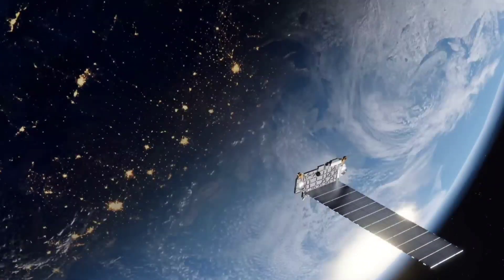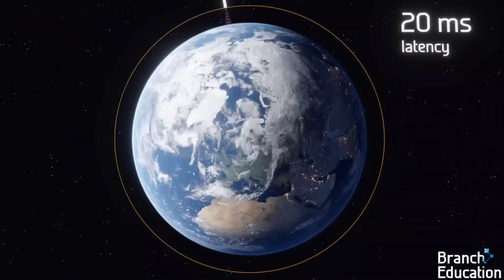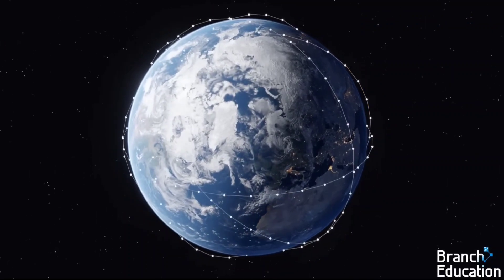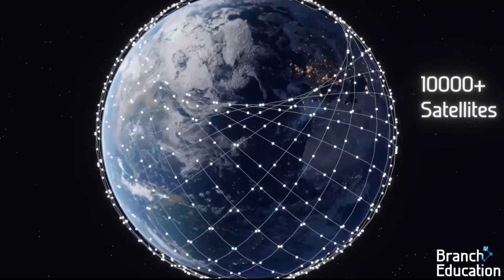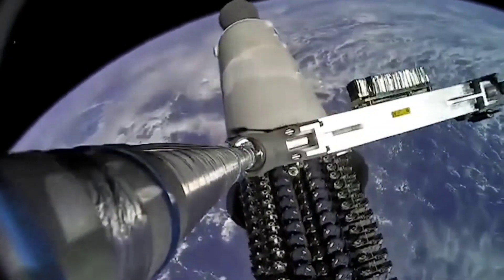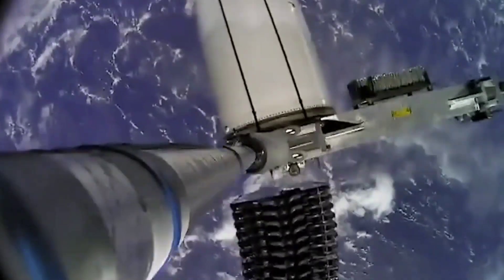SpaceX plans to launch the Mini V2 Starlink satellite in the near future, and they aim to have thousands of these satellites in orbit by the end of the year. This is great news for people who live in remote areas without access to high-speed internet, as the Mini V2 Starlink satellite will make it easier and more affordable to get connected. The new satellites are the future of SpaceX's Starlink constellation, and the information the company revealed helps demonstrate why.